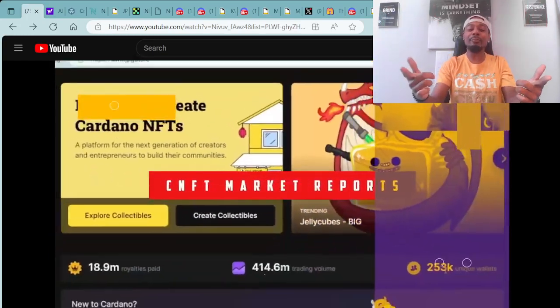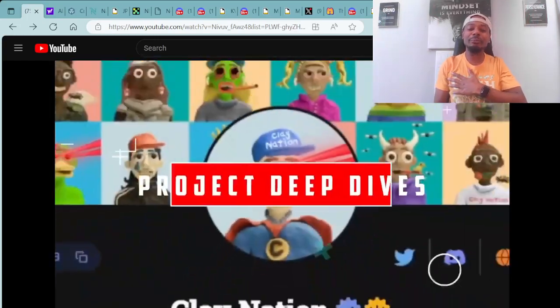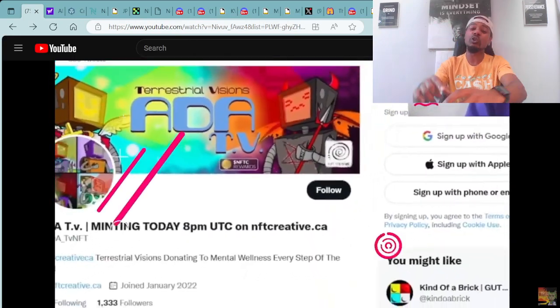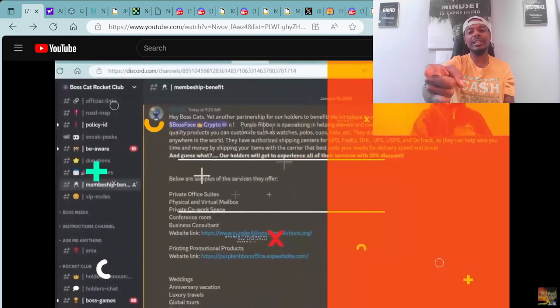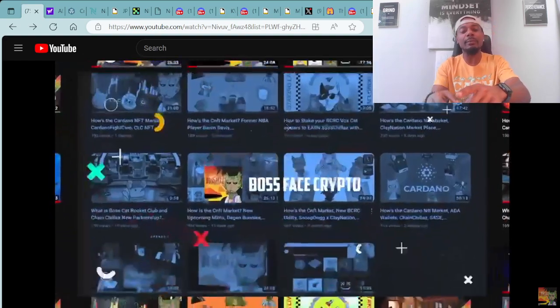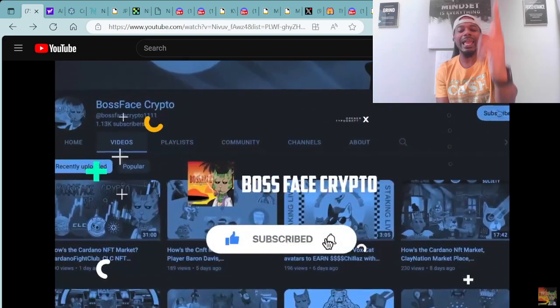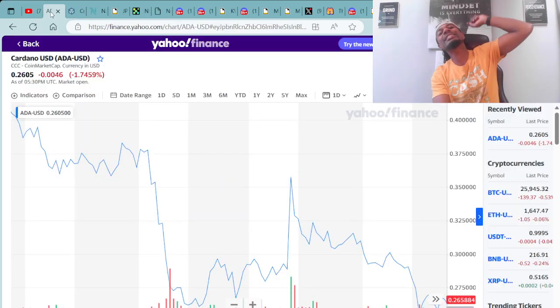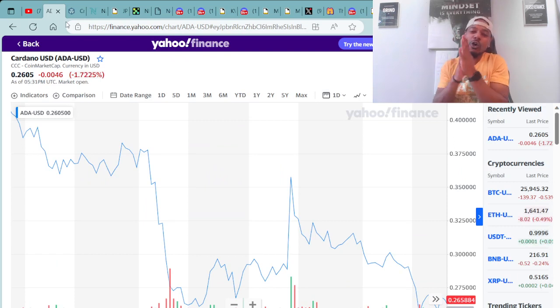Ayo, what's good everybody? It's your boy Boss Face Crypto, the number one crypto and NFT YouTuber across the world. If you're ready for some more great alpha today, make sure you buckle your seatbelt and hold on tight because we're getting ready to blast off to the moon. Be sure to like and subscribe to the channel as well as hit that notification bell.